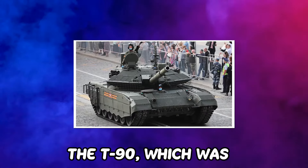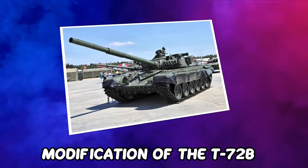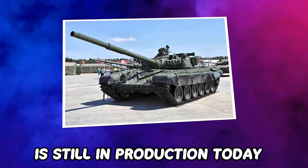The T-90, which was unveiled in 1992 as a modification of the T-72B, is still in production today.